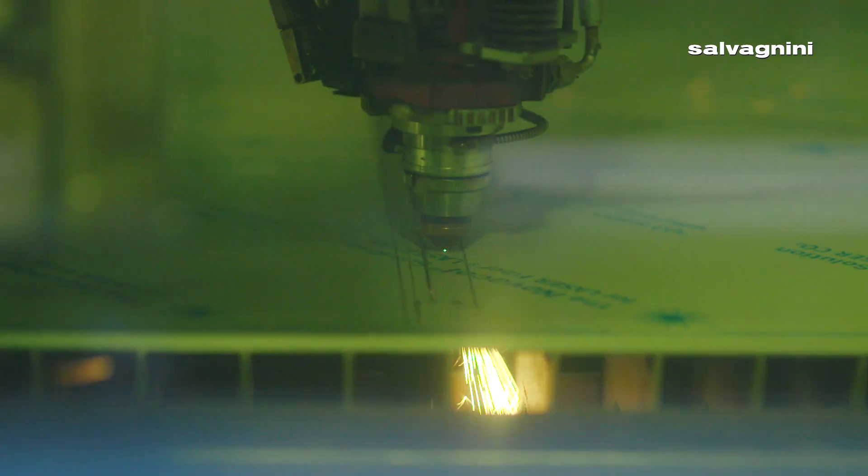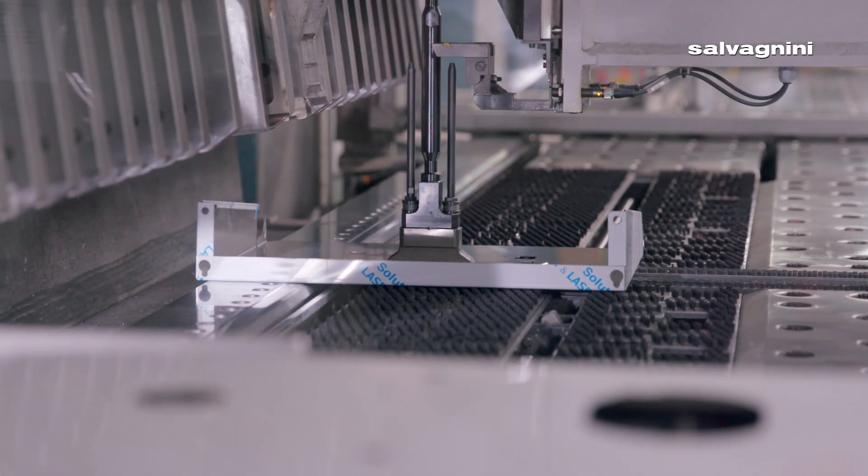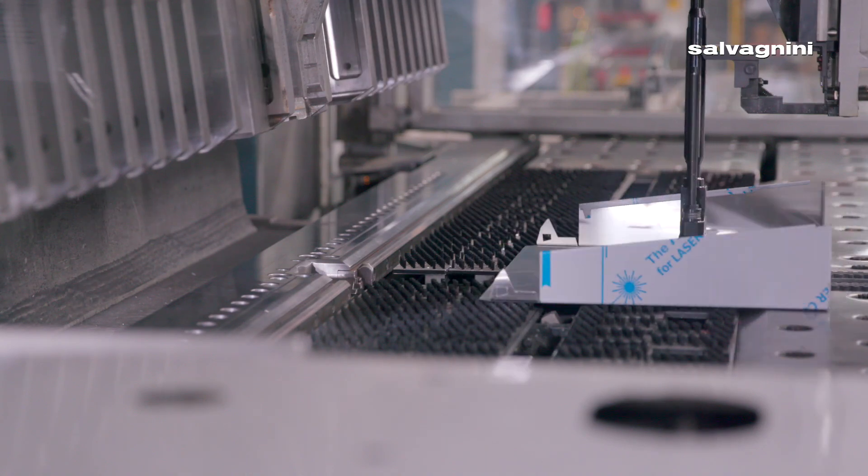The Salvagnini machinery has allowed us to be extremely flexible. We can go from cutting a 20-gauge stainless steel to 16-gauge cold roll extremely quickly, and then move right into the forming process and do a quick tool change where it used to take 30 minutes on a press brake — we can do it in mere seconds.